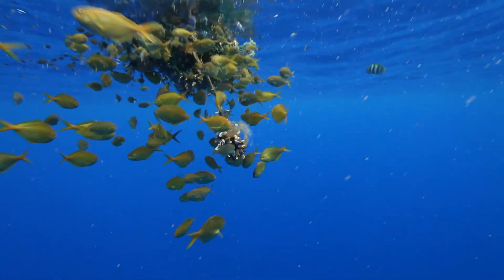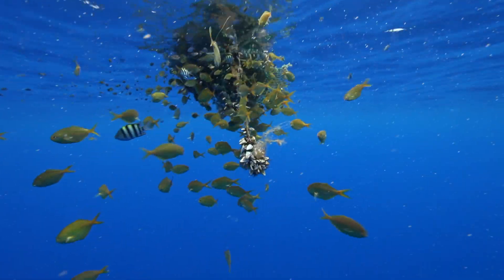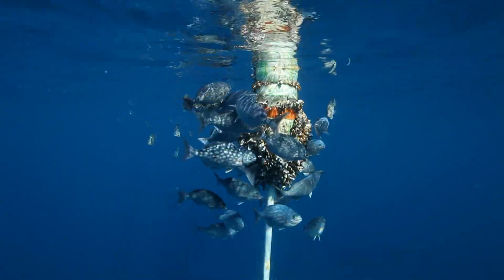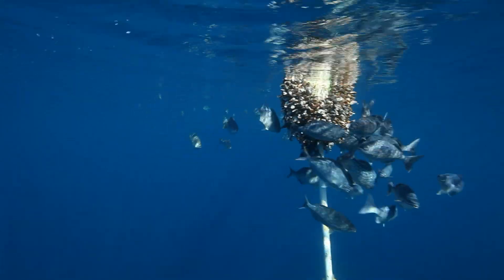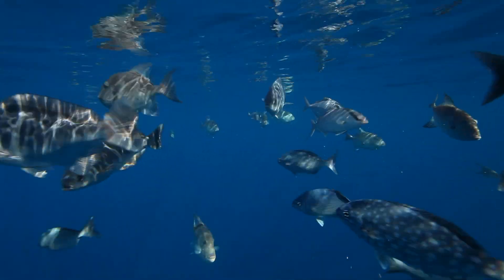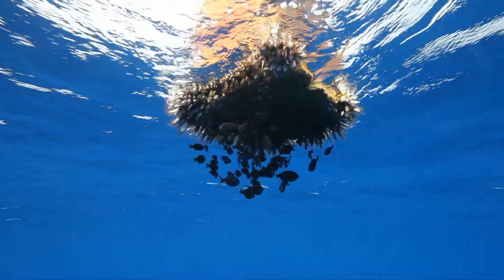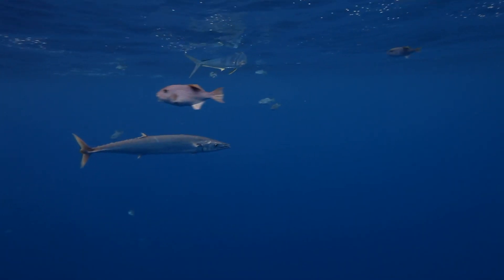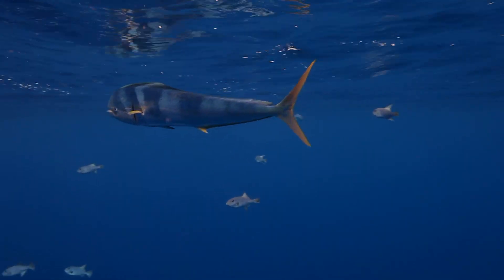When floating objects or flotsam drifts offshore, it provides temporary habitat for surface-dwelling fishes that have adapted to life in the open ocean. Juvenile fish are drawn in, and so are hunters like mahi, wahoo, tuna, and shark.